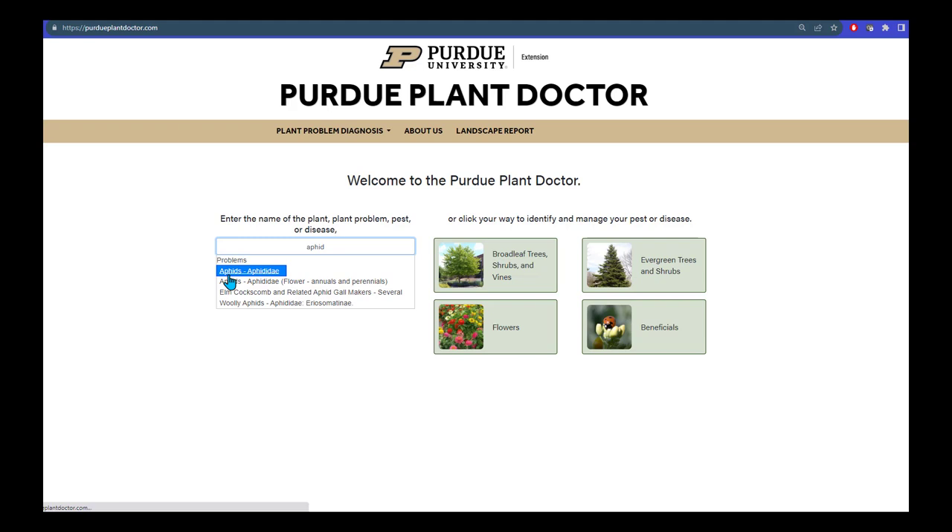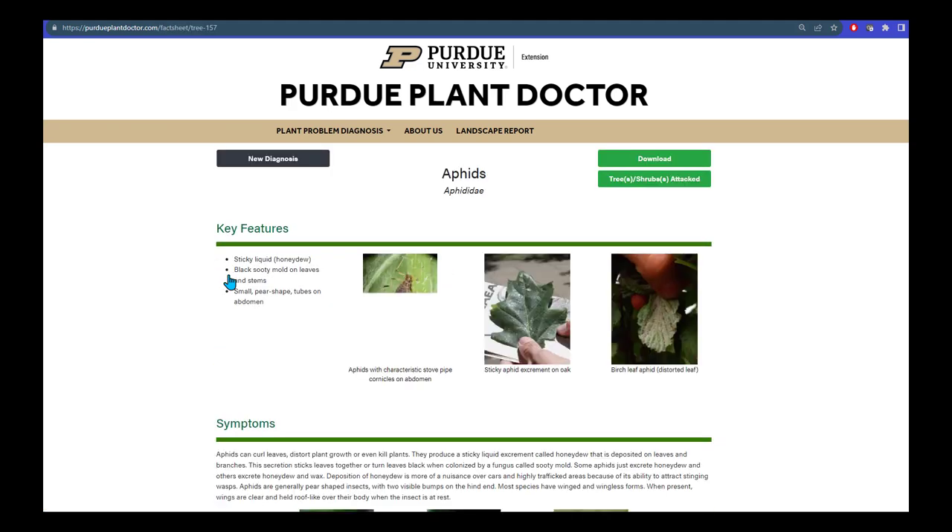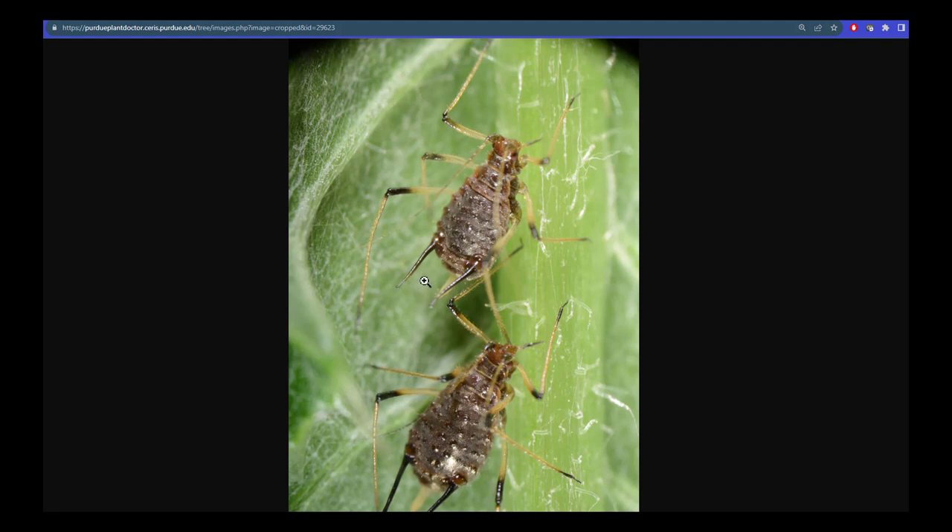Click on that link, and you will get information about key features such as sticky liquid and honeydew, and black sooty mold on leaves, and then the small pear-shaped bodies of the aphids, which are characteristics. You can actually click on that image, and you can see the long stovepipe tails on the back of these aphids, which is typical of aphids.